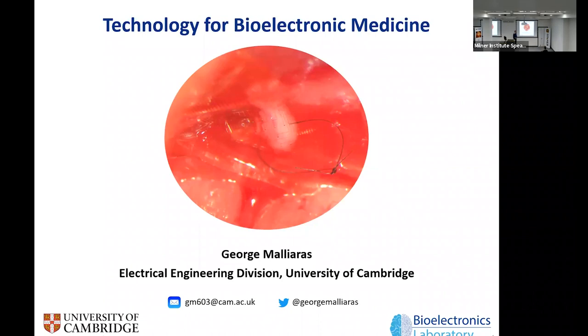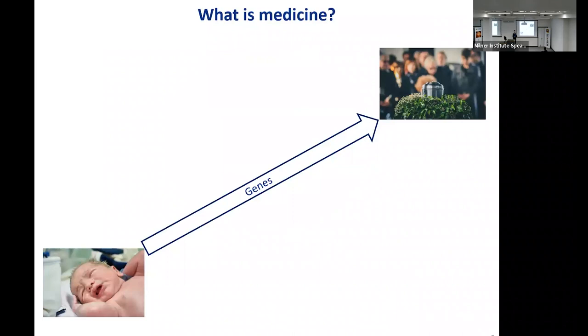Thank you for inviting me. It's a pleasure to be here. So we'll talk about bioelectronic medicine and technology for it. I will first explain what bioelectronic medicine is and why it's in need of technology, and then go through an overview of different things at different stages of maturity — some that are already in the clinic, some that are on their way, and some that are a bit further behind.